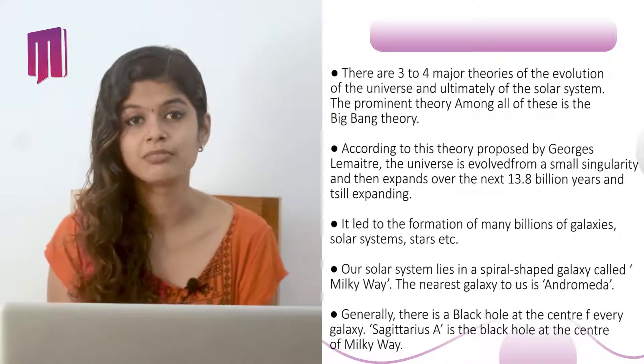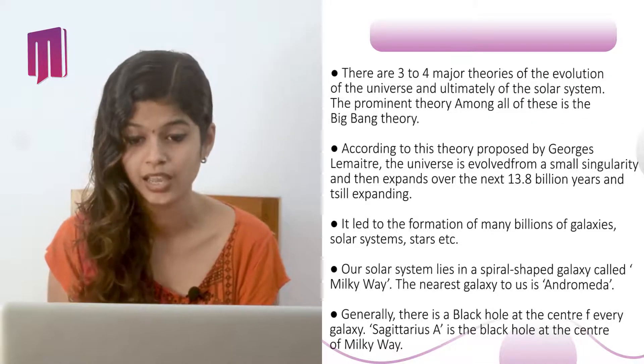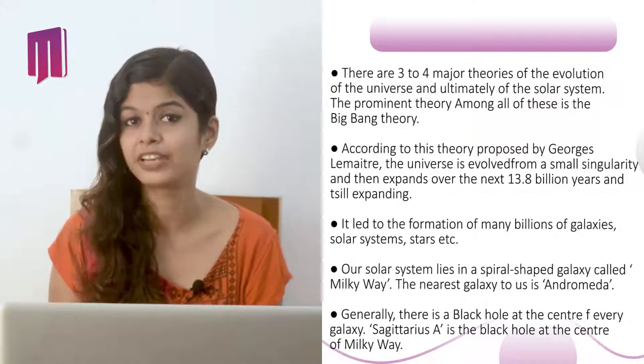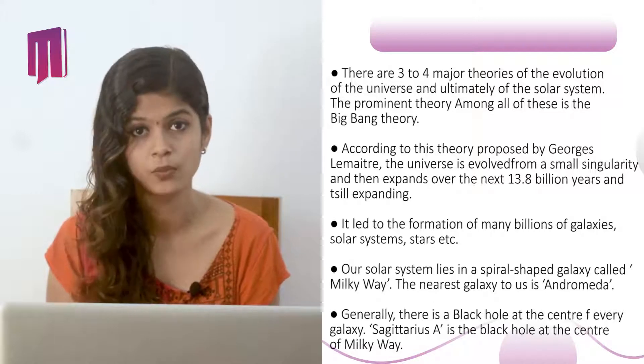Our solar system lies in a spherical-shaped galaxy called the Milky Way. The nearest galaxy to us is Andromeda. Generally, there is a black hole at the center of every galaxy. Sagittarius A is the black hole at the center of our Milky Way.